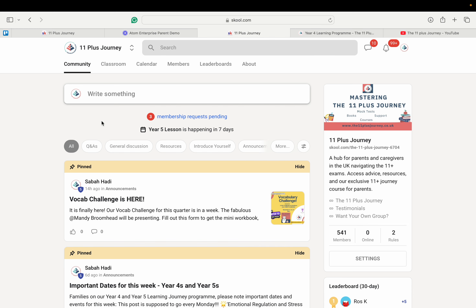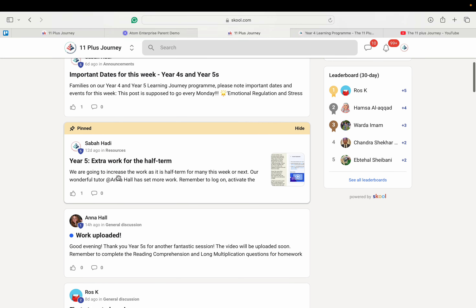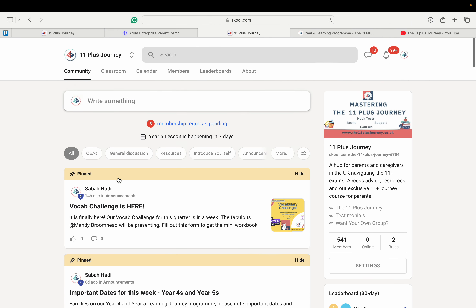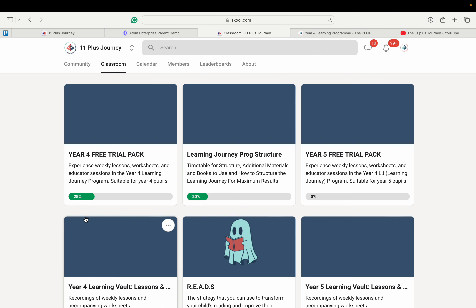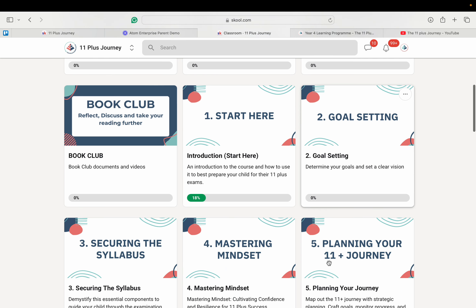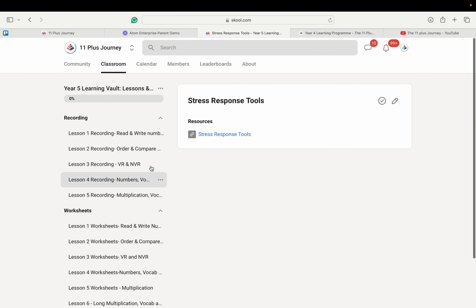In the community tab, parents can view important updates, participate in discussions, and see details on activities like the vocabulary challenge. The classroom tab is where the program resources are accessible, including lesson recordings, worksheets, and educator session replays. The learning walls are important for children, and the parental guidance course is important for parents.